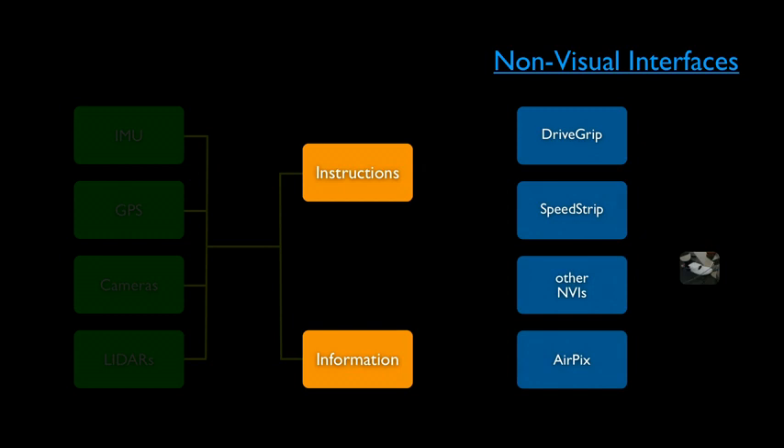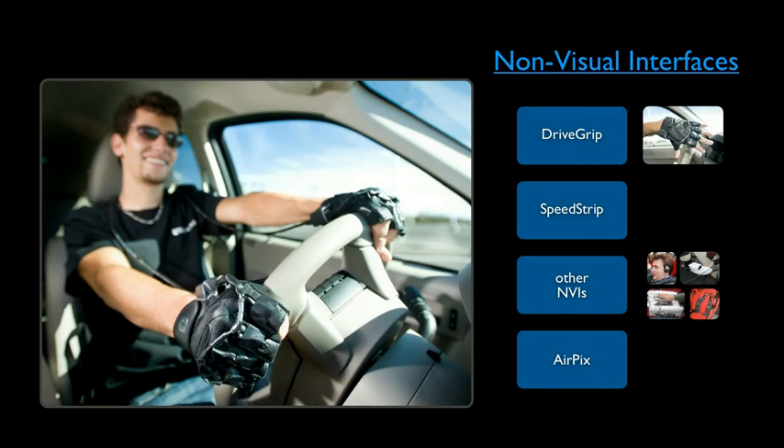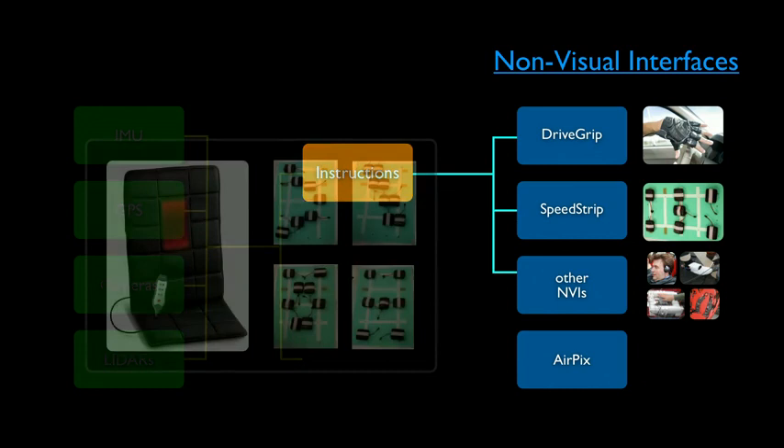For this, we developed many different types of non-visual user interface technologies. Starting from a three-dimensional pinging sound system, a vibrating vest, a click wheel with voice commands, a leg strip, and even a shoe that applies pressure to the foot. Today we'll talk about three of these. The first interface is called the DriveGrip — a pair of gloves with vibrating elements on the knuckle part that convey instructions about steering direction and intensity.